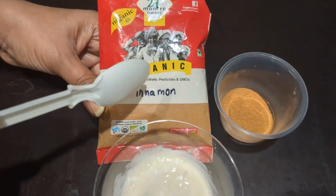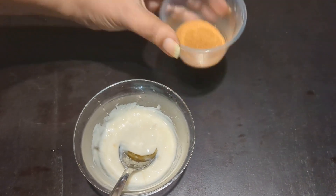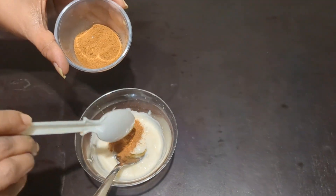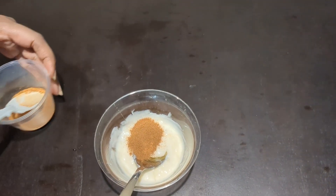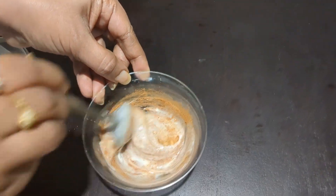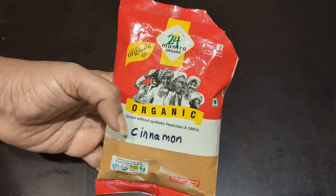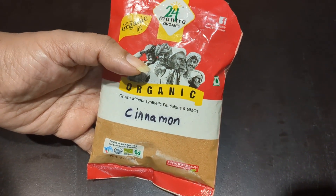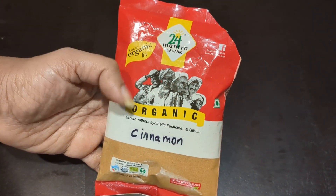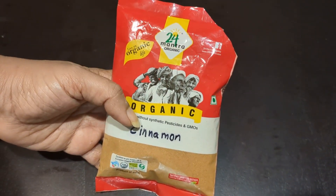Now, add one spoon of cinnamon powder to the mixture and stir it well. Cinnamon is a natural anti-inflammatory and antibacterial agent, which helps to clear acne, reduce blemishes, and stimulate blood flow to the skin, giving you that healthy, glowing, and flawless complexion.